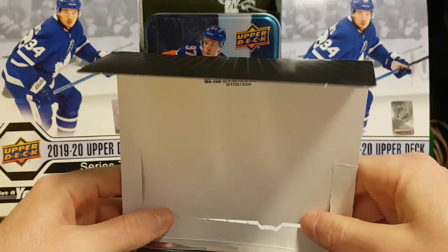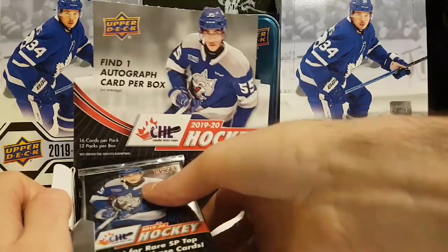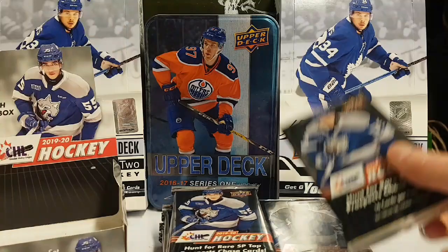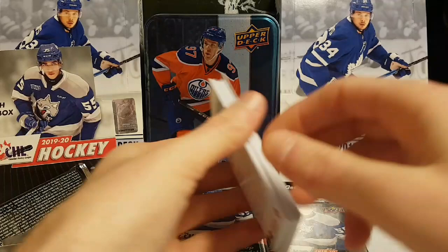This is the first time I will be opening this product so I'm really excited to see the next rookie class, the future superstars. It says find one autographed card per box. Hopefully it's Lafreniere — Alexi Lafreniere, or Shane Wright, or Bowen Byram, or Quentin Byfield. Let's open the first pack and see what's inside.